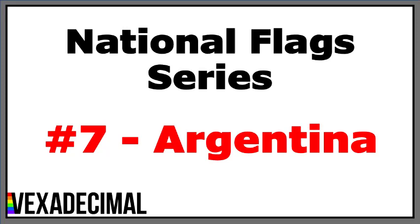Welcome to the seventh episode of the National Flag Series. In this series I'll be covering the history, symbolism and different designs of each national flag, going alphabetically from Afghanistan to Zimbabwe. For my list, I will use all nations as recognised by the UN, as well as a handful that are not. At the end of each instalment, I will give the flag a score out of 50. Let's begin the seventh episode: Argentina.